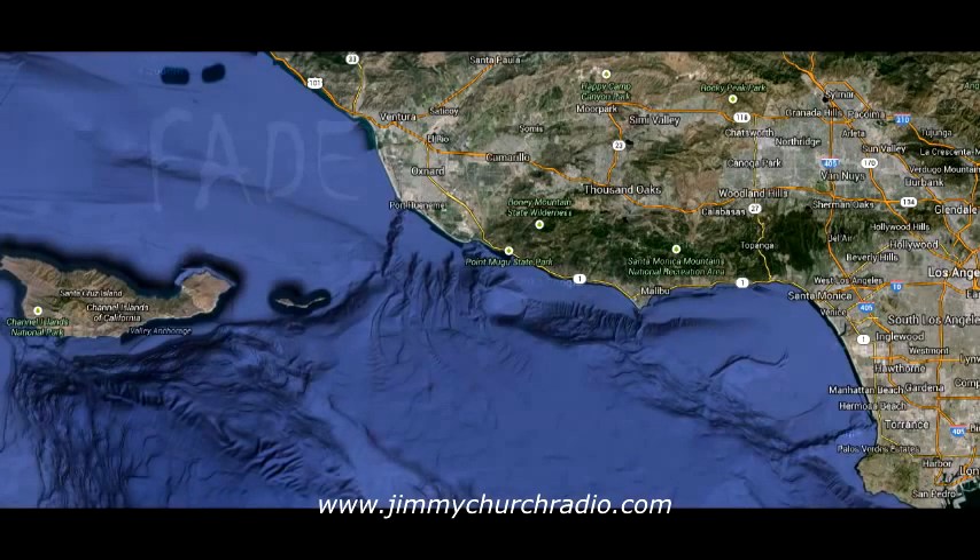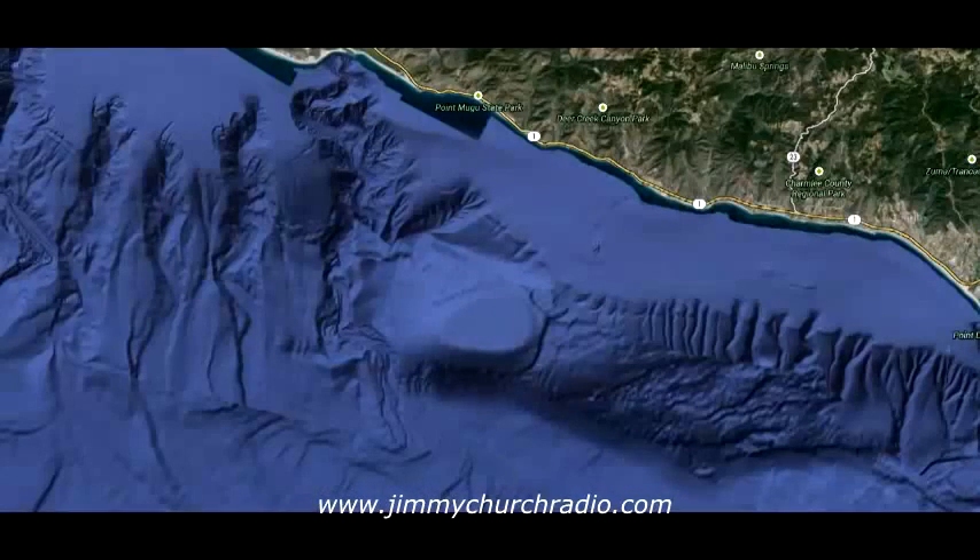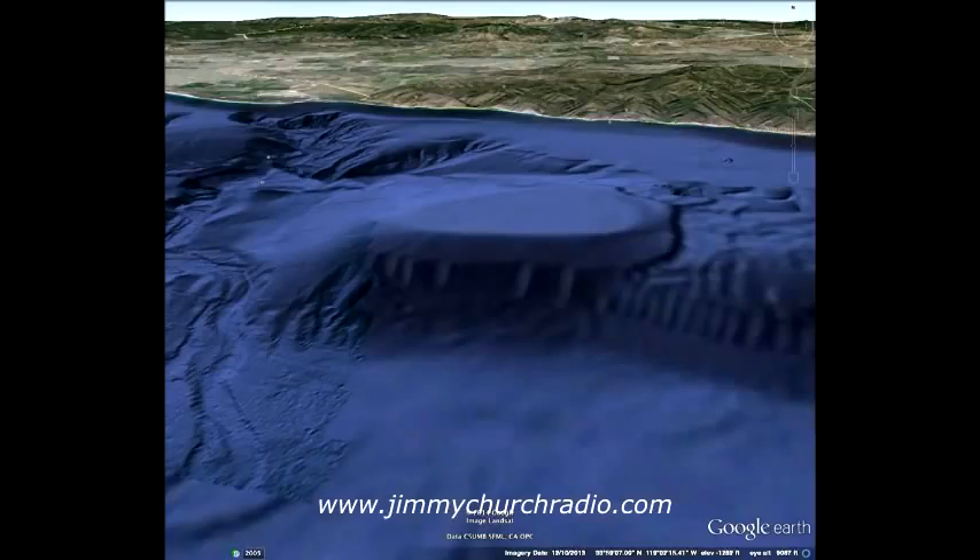Alright everybody, welcome. It's Jimmy Church, host of Fade to Black, with our special presentation on the Malibu Deep Underwater Base — an entrance discovered off the coast of Malibu at Point Doom, which appears to be the holy grail of UFO and USO researchers who have been looking for it for the past 40 years. We made the discovery the week of May 12th, announced it on Facebook and Twitter on Tuesday, then announced it to the world on Wednesday. What you're looking at here is the third image we released.